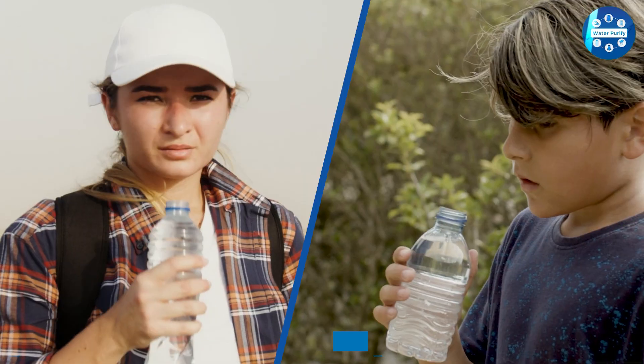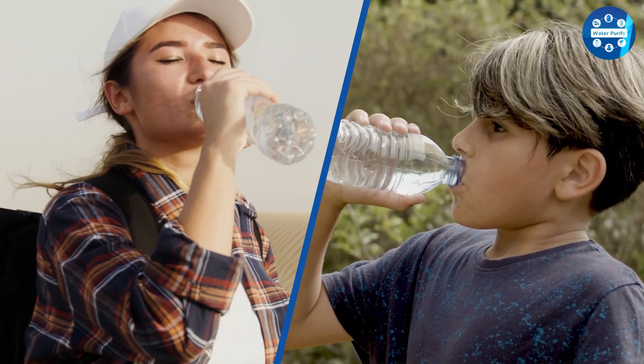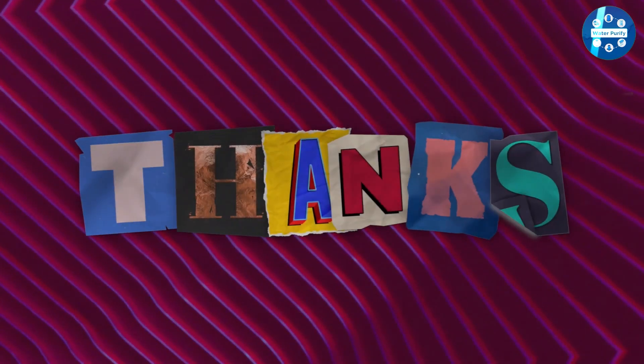The only thing people like more than options is the ability to have all of the above. There are benefits from drinking both alkaline and distilled water, but each has its drawbacks as well. Comparing these two strong competitors is not a simple task, but choosing one should come down to your personal preferences.